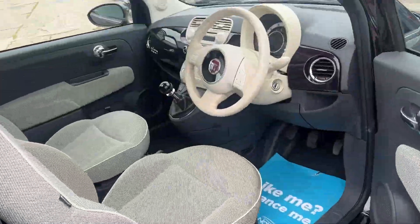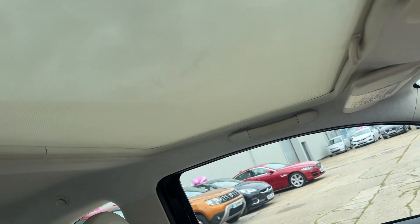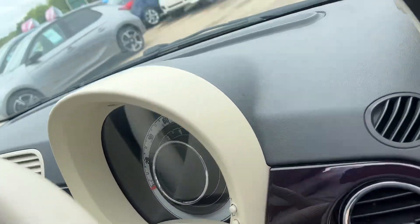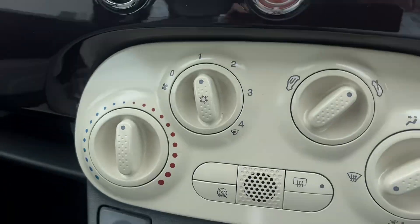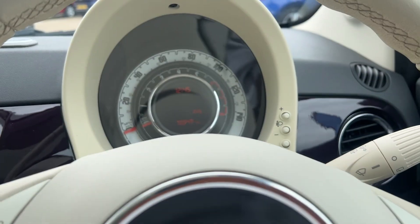The nice thing about these is they have panoramic roofs which make them very airy inside. Not only the light interior as you can see, but the panoramic roof — which is not an opening roof, but it gives extra light in the car, making it feel very spacious and airy. That's along with the lighter coloured interior in terms of the steering wheel and the trim, which makes it very nice feeling inside.